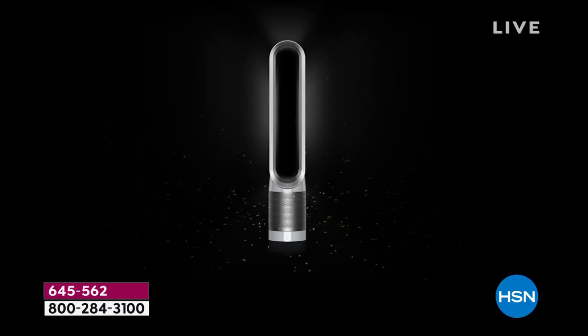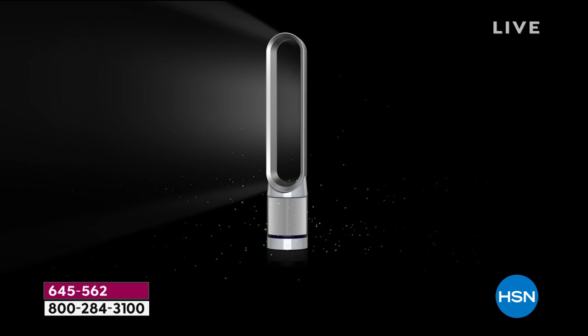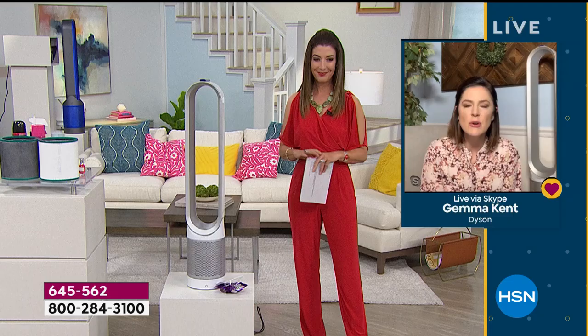The thing that we forget about is the thing we do more than anything else — and that is breathing. We take on average, according to the American Lung Association, around 20,000 breaths a day, yet we're not always certain what it is we're breathing in. We know not to drink a dirty glass of water, but we don't always know exactly what it is we're breathing in.